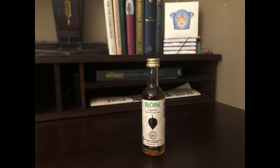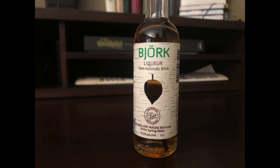This is Björk liqueur. Before you ask, no, this bottle does not have anything to do with the other Björk. It's just a name, and you can't trademark a name.